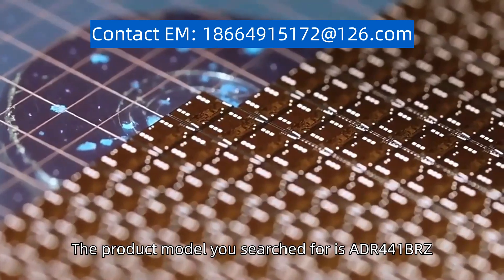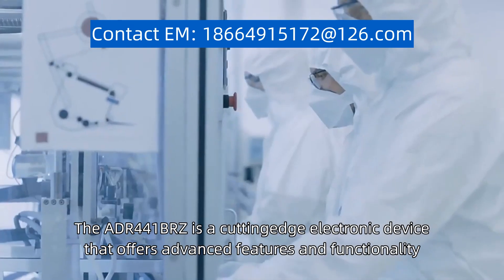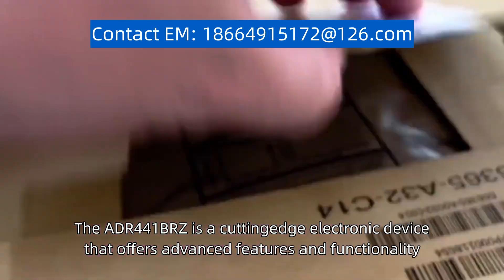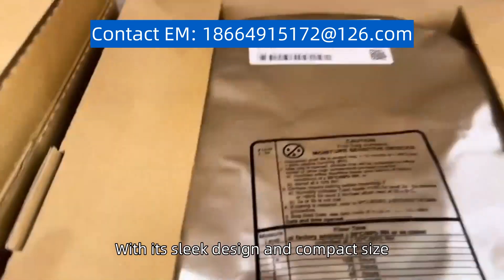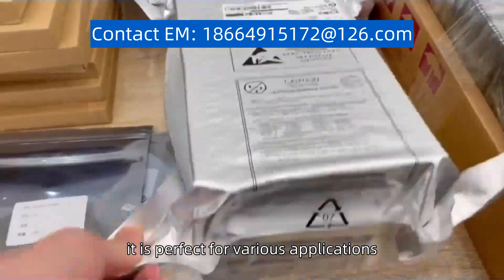The product model you search for is ADF441BRZ. The ADF441BRZ is a cutting-edge electronic device that offers advanced features and functionality. With its sleek design and compact size, it is perfect for various applications.